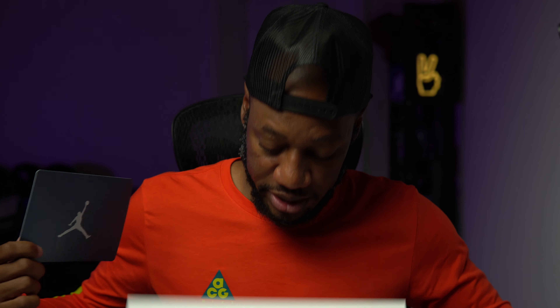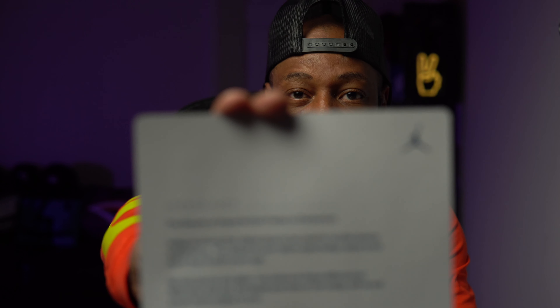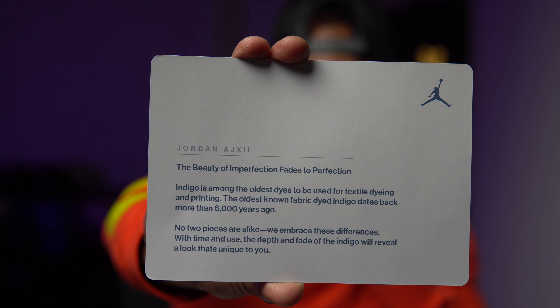As mentioned, DTLR on deck. Size 12 — my size. And these are the Air Jordan 12s in the Indigo colorway. I like the box. The presentation is funky off the rip — it's white with a little blue splatter paint and a white Jumpman logo. It also comes with this nice card. It also says something on the back. 'Indigo is among the oldest dyes used for textile dyeing and printing. The oldest known fabric dyed in indigo dates back more than 6,000 years ago. No two pieces are alike.' That's all I'm going to read — let's get into these shoes.